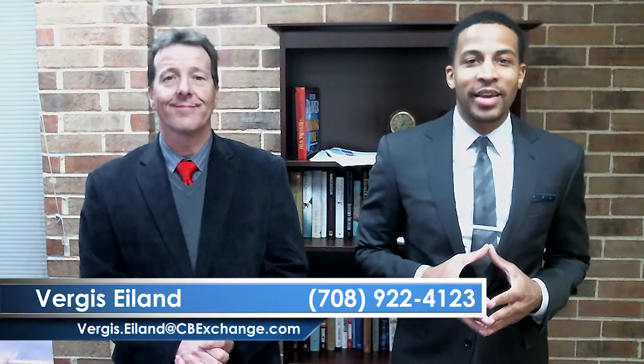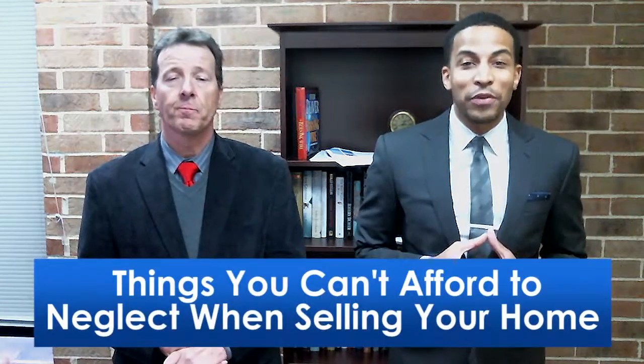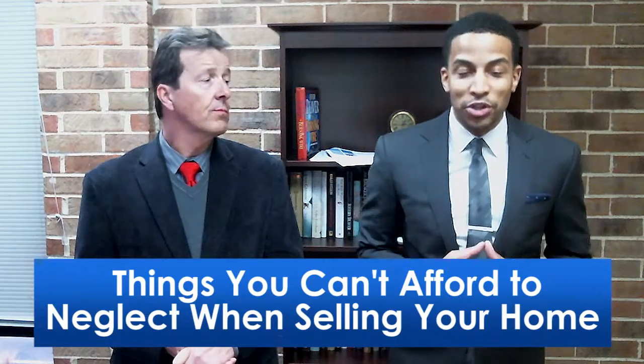Hi, thanks so much for joining our video blog today. My name is Virgis Island with Coldwell Banker. My name is David Bowen with WinTrust Mortgage. And today we're going to be discussing the topic of things you can't afford to neglect when selling your home.